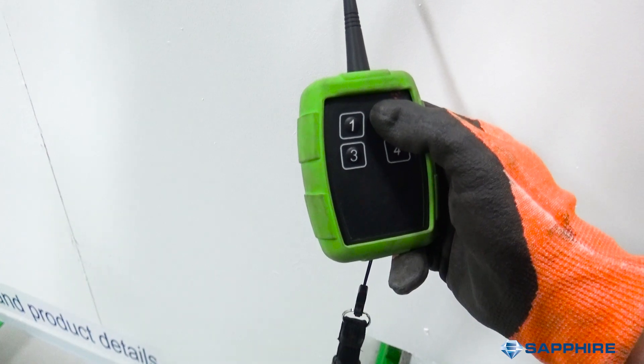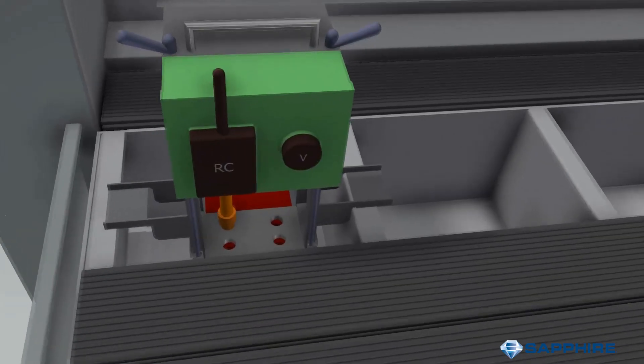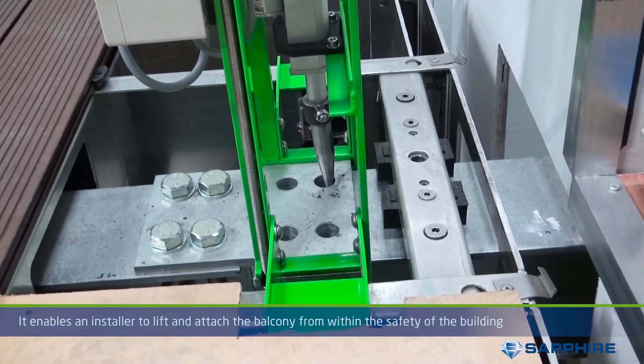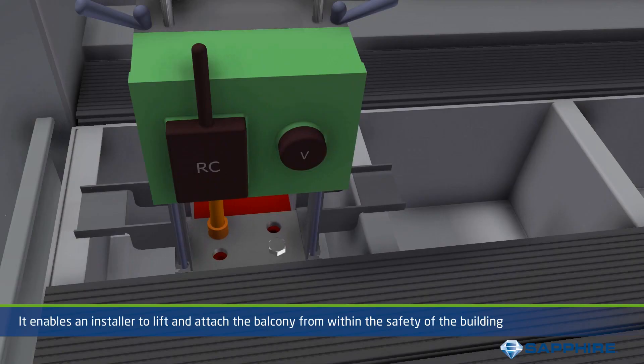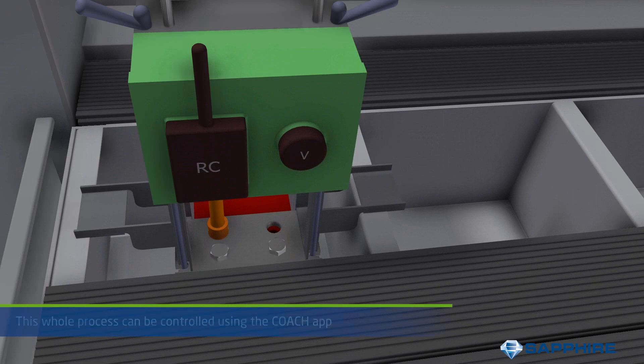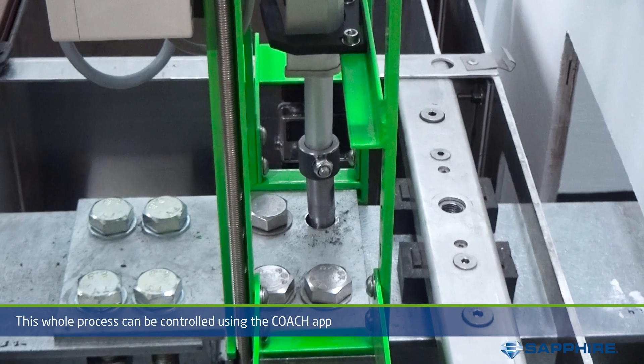This clever accessory enables an installer to lift and attach the balcony from within the safety of the building. The remote locker holds the balcony in place until the final bolts are added, locking it into place. This whole process can be controlled using the Coach app.